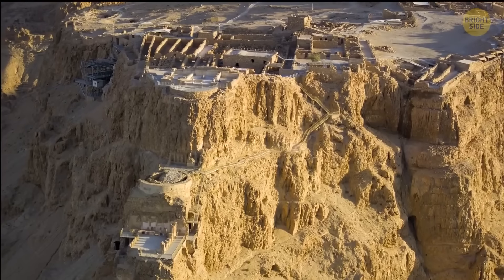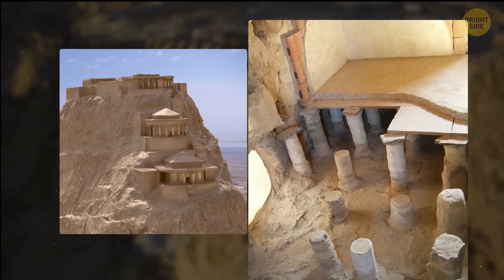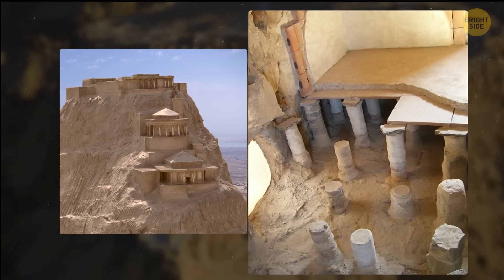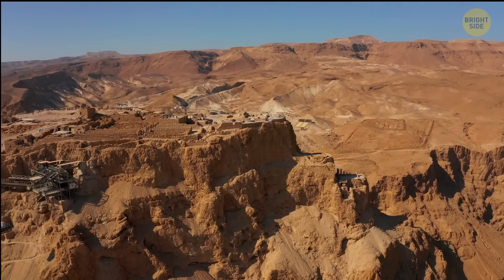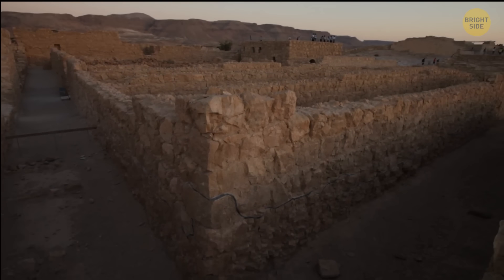Within the fortress, there were various facilities such as storehouses, barracks, a palace, and a set of cisterns capable of holding approximately 40,000 cubic meters of rainwater. People living there believed that the collected runoff from a single day's rainfall could provide sustenance for over a thousand individuals for a period of two to three years.